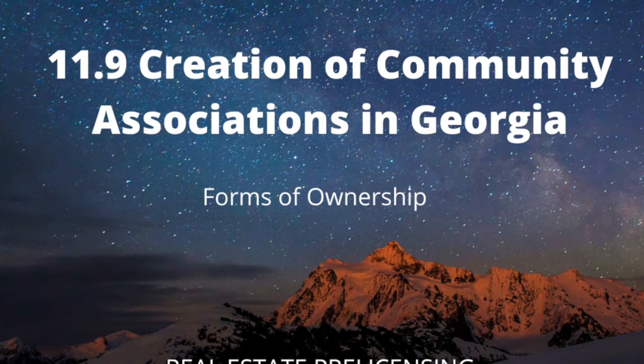Condominium. What comes to mind when you hear the word condominium? Is it a small, single-family home? A privately-owned apartment in a luxury high-rise? Maybe it is a vacation rental in the mountains with ski-in, ski-out access to the slopes.